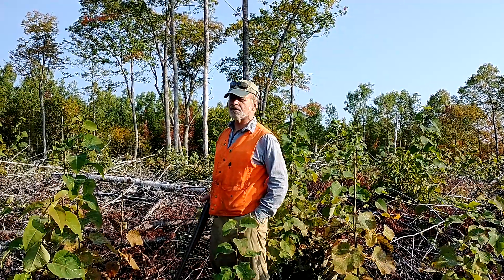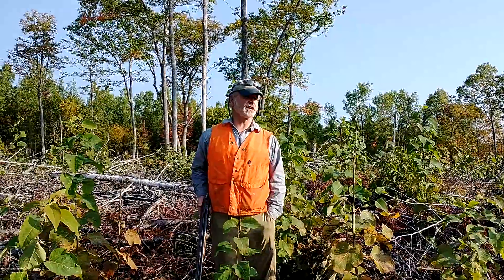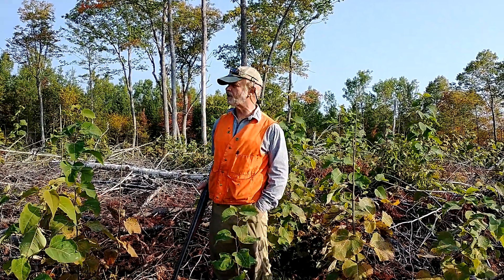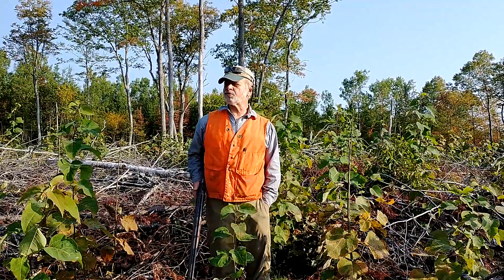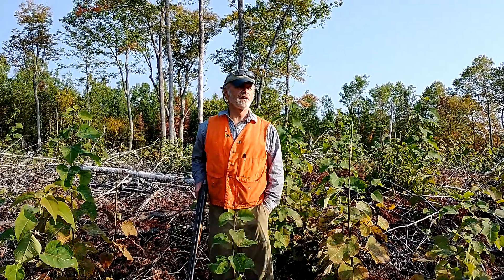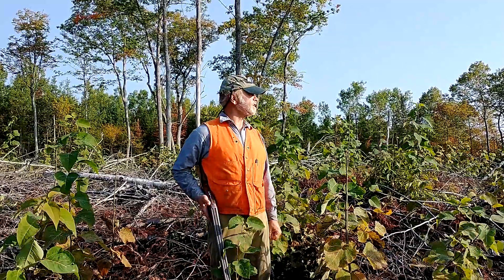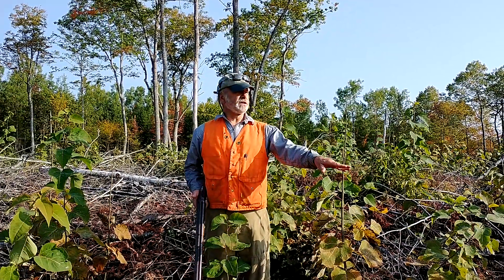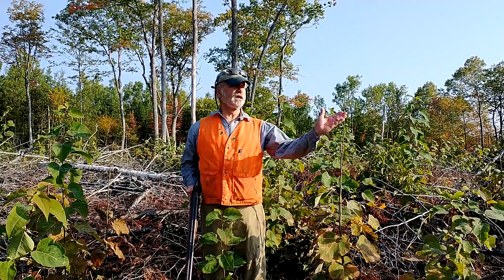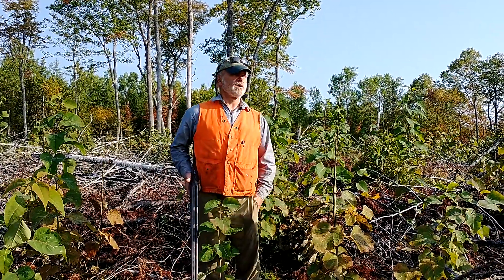We've yet to see a bird out here in this harvest block, but it's been an interesting walk. Students did a management plan last year in the capstone class for this property. We walked it before it was harvested — it was very heavy to aspen with other hardwood species. This was cut last winter using a feller buncher, a processor/delimber in the trail, and forwarding to a landing off-site.